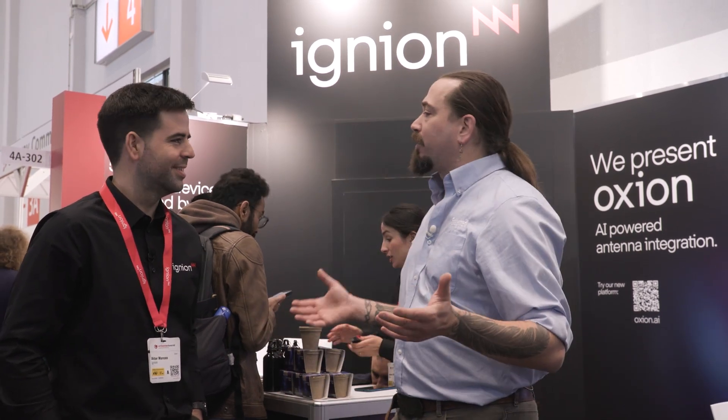Hey folks, we are here at Embedded World checking out all the greatest technology and all the stuff that you folks working in embedded are going to be using for the next year, five years, ten years. I'm Ken Briotto with Embedded Computing Design, and I'm here with Itor Moreno of Igneon. Itor, welcome. How are you? Thank you so much, I'm good. What about yourself?